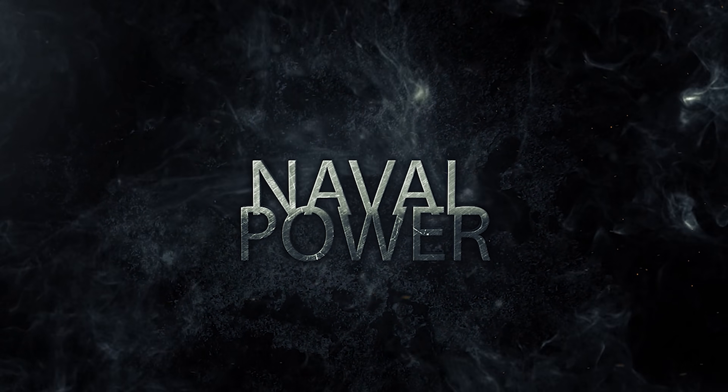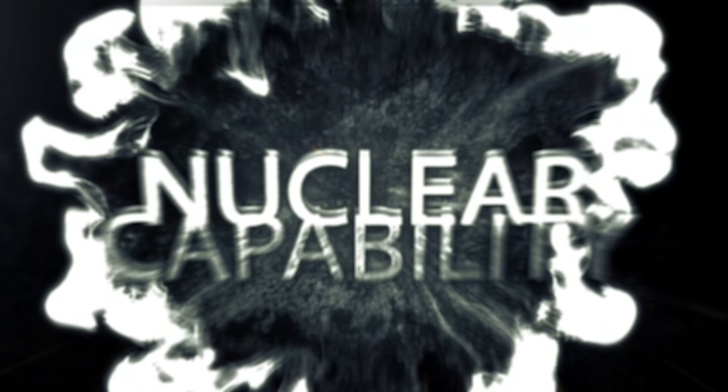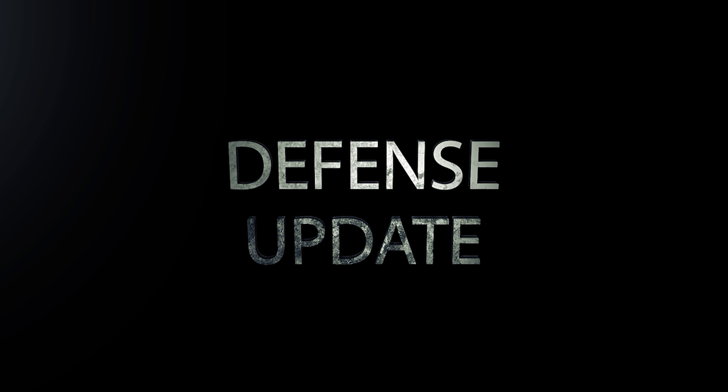Before we dig into the details, we are excited to let you know that we have launched our new channel Defense Today to cater your latest updates about U.S. defense programs and some global movements as well. Check the link in the description below to give it a look and please subscribe.